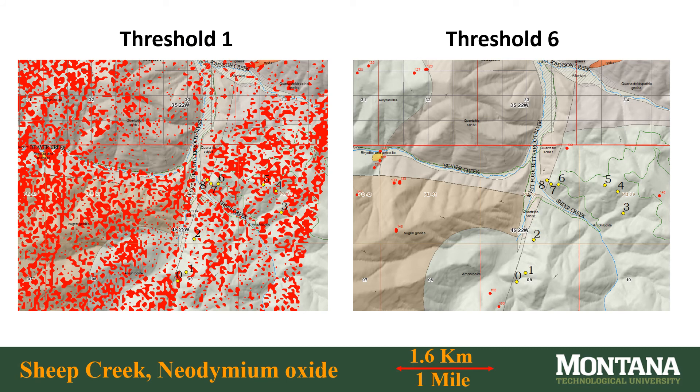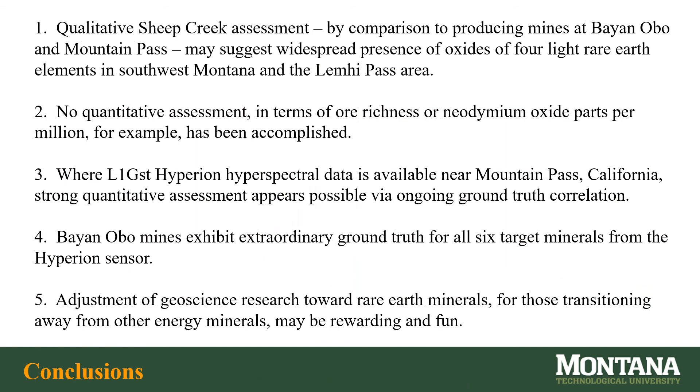The numbers 0 through 8, beside the yellow dots, are the positions of old mines around Sheep Creek. All of the previous images have been threshold 1 images with the most dense possible distribution of all minerals. Threshold 6 shows neodymium oxide no closer to any of the nine former mines than 1,320 feet or 400 meters. I hope that ground truth can be matched to this Hyperion satellite sensor with more confidence in the future, and do not yet know which, if any, of the images is more useful for assessment.